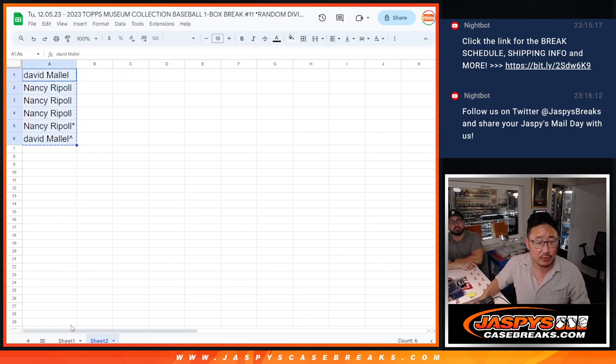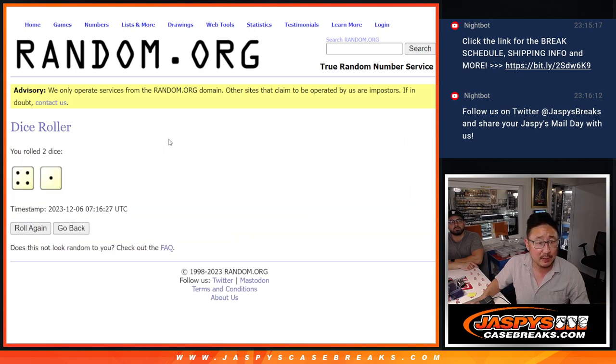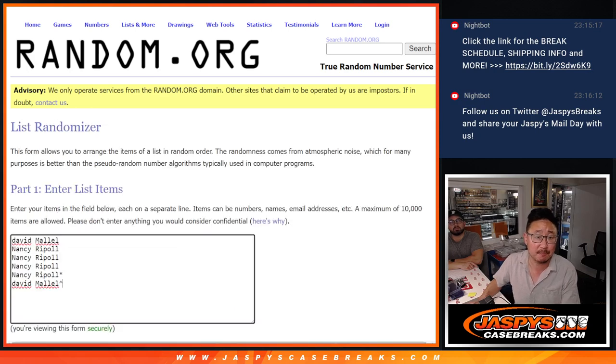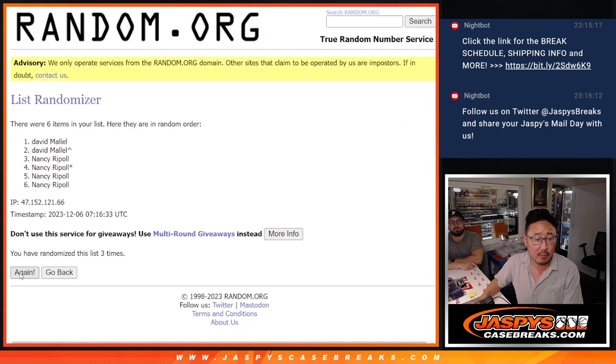Gets that extra spot. Now let's randomize a division. Let's roll it and randomize it. Four and a one, five times. One, two, three, four, and a one.